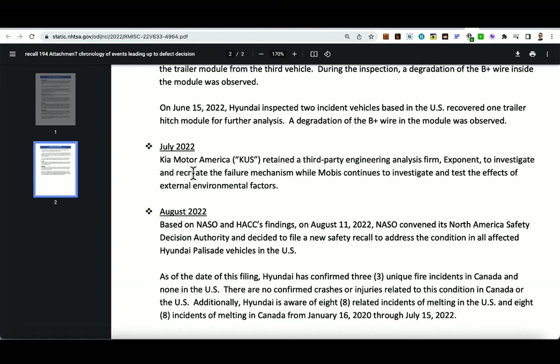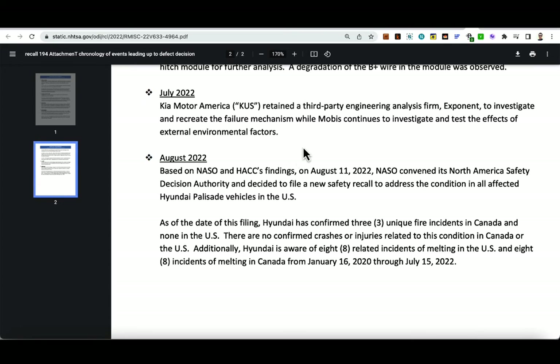In July 2022, Kia Motor retained third-party engineering analysis firm Exponent to investigate and recreate the failure mechanism, while Mobus continued to investigate and test the effects of external environmental factors. Then on August 11th, 2022, NASO convened its North American Safety Decision Authority to file a new safety recall addressing the condition in all affected Hyundai Palisade vehicles in the U.S. As of the date of the filing, Hyundai confirmed three unique fire incidents in Canada and none in the U.S., with no confirmed crashes or injuries. Hyundai is also aware of eight incidents of melting in the U.S. and eight in Canada from January 16, 2020 through July 15, 2022.